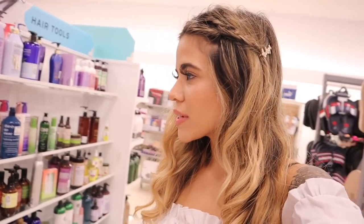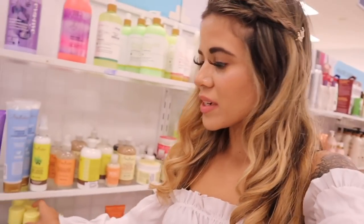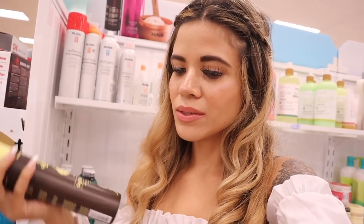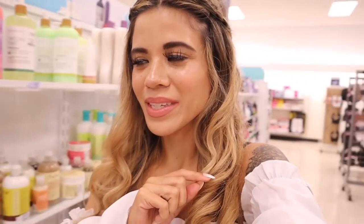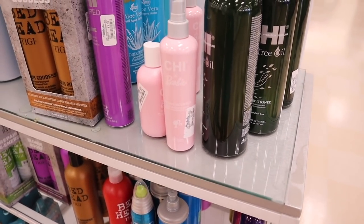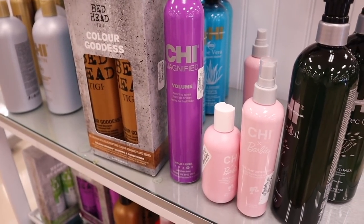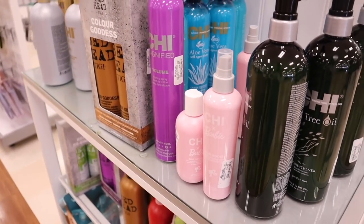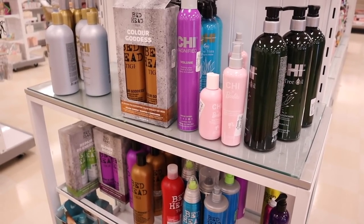I'm checking the hair section to see if I can find Sun Bum again. I love their hairspray — it makes my hair smell like summer. They have a bunch here so I'm grabbing another one. They also have new Chi products: a Barbie volume booster spray for ten dollars, a reconstructor for fifteen, and a new finishing spray for ten. But I'd rather pay a little more for Sun Bum since it has better ingredients.